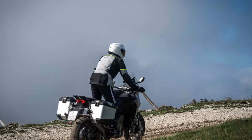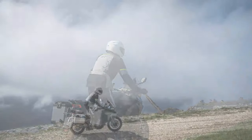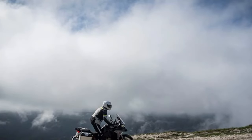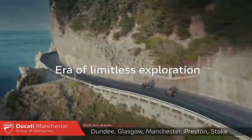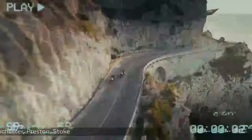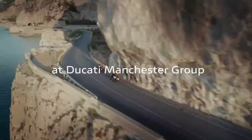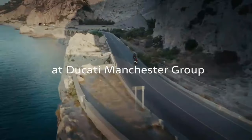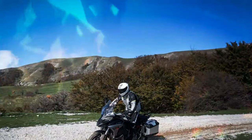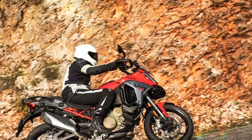Despite receiving Euro 5+ certification, the V4 Gran Turismo engine's output remains almost unchanged. It still produces a claimed 167 brake horsepower — just one brake horsepower less than before — and its torque figure remains at 92 lb-ft, although both peak 250 RPM higher. Unsurprisingly, the new Ducati performs much like its predecessor: it can be mild-mannered for cruising or a rapid, wheelie-popping, MotoGP-sounding hooligan when you're feeling spicy.